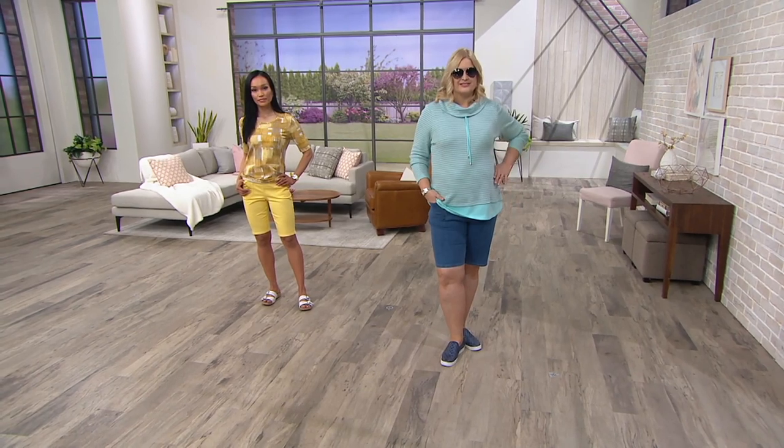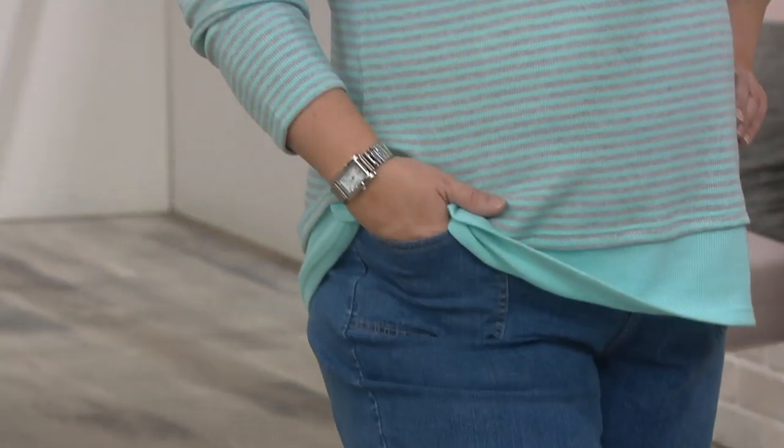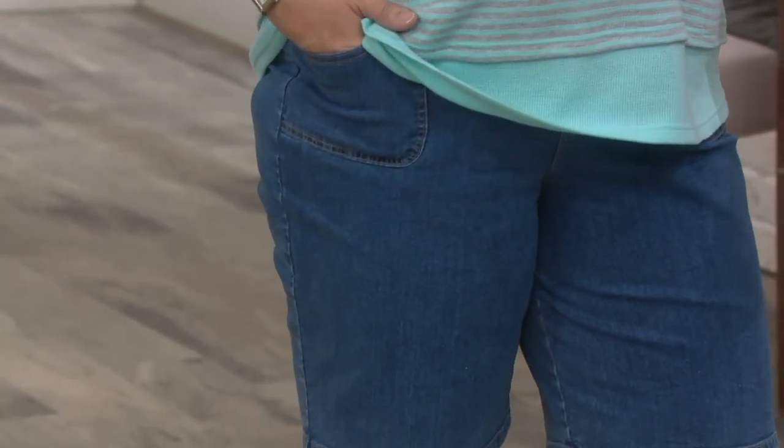Whatever top you decide to wear on. Pam said earlier — she's not a fan of shorts, but she's a fan of these shorts.